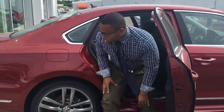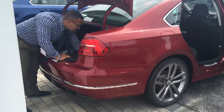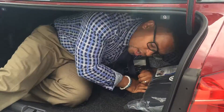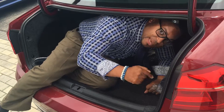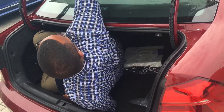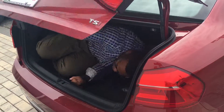I also want to show you the trunk space — best in class. A lot of people don't realize the tremendous amount of space in the vehicle. If you're on a road trip and you've got a buddy sleeping in the back, that's fine. And even if I shut the trunk, I'm not locked in — let me show you.